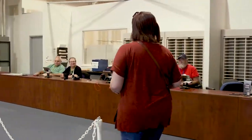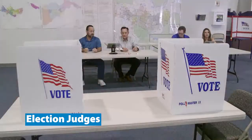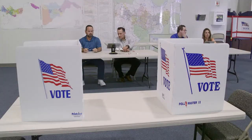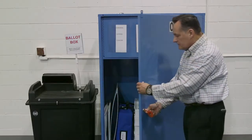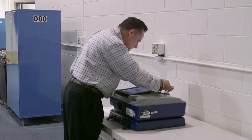The precincts are manned by bipartisan teams of election judges, and each precinct has an equal number of Democratic and Republican judges. Election judges complete training before every election that includes the setup and teardown of polling places and the proper handling of voting machines and ballots.